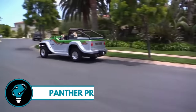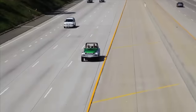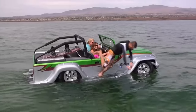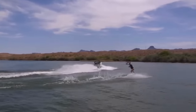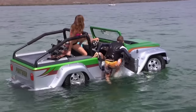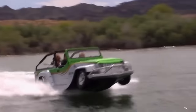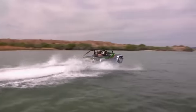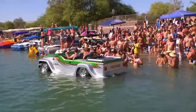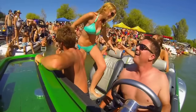The Panther Pro is the definitive thrill-seeker's dream ride — driving down the road one instant, then seamlessly transitioning to gliding across the water like a speedboat the next. With its powerful Honda V6 engine and Panto jet drive, this beast hits 80 miles per hour on land and 44 miles per hour on water. Its sleek design and cutting-edge technology make every journey unforgettable.